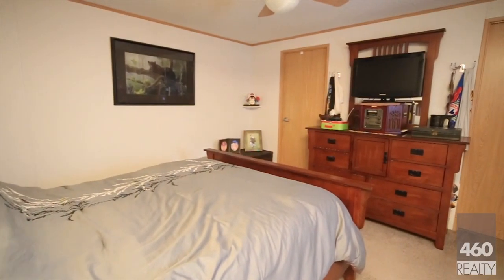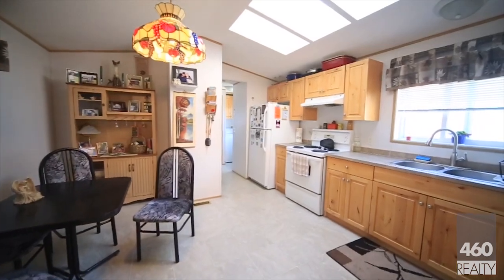Please contact your agent if you'd like to see this home, or share this video if you know someone. Thanks so much.